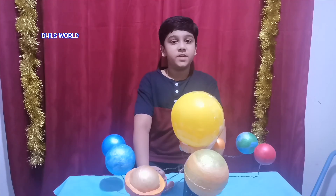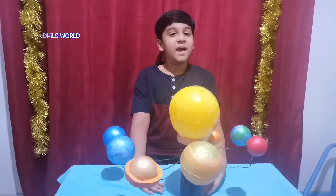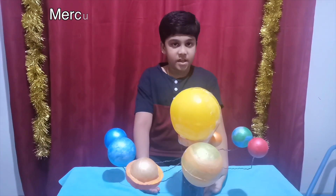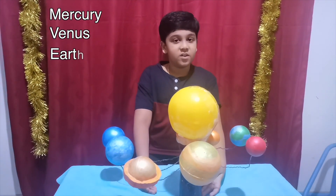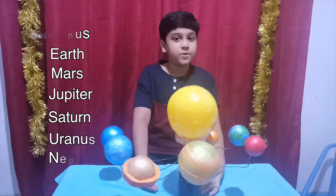Celestial bodies that move around the sun are called planets. There are eight planets in the solar system. They are Mercury, Venus, Earth, Mars, Jupiter, Saturn, Uranus and Neptune.